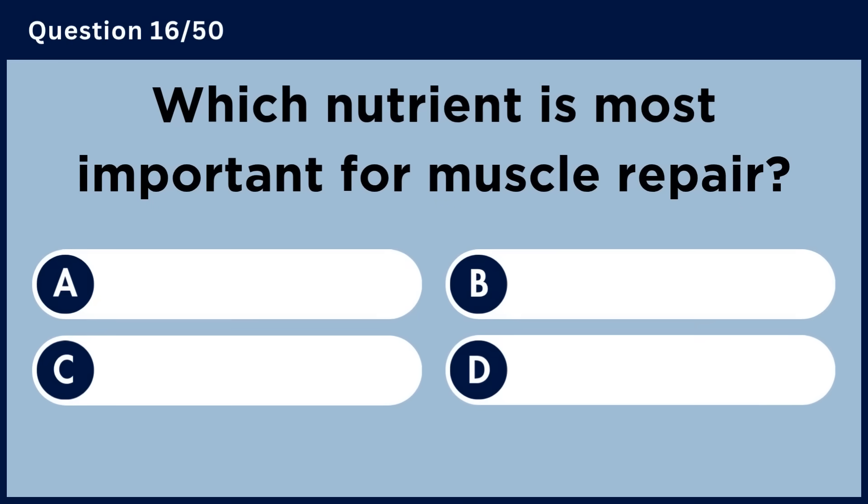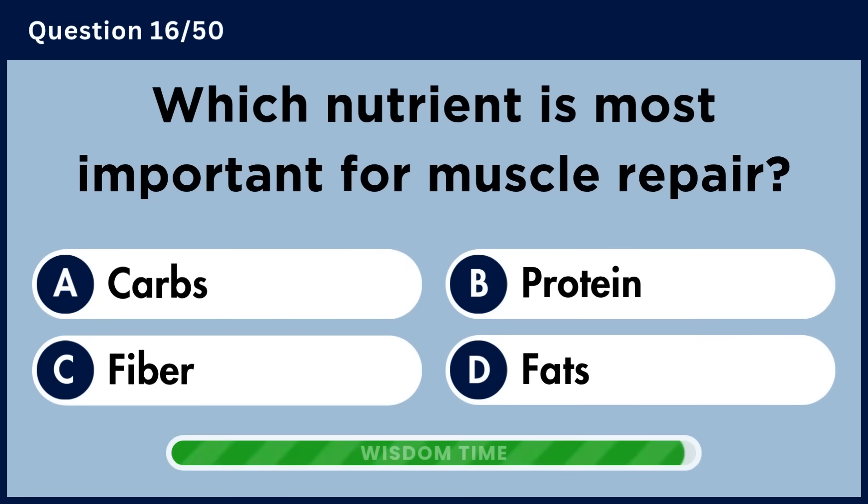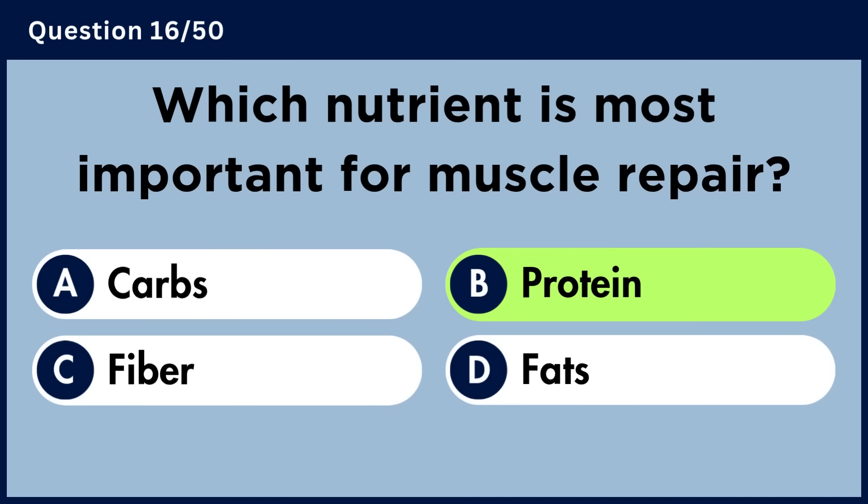Which nutrient is most important for muscle repair? Answer B. Protein.